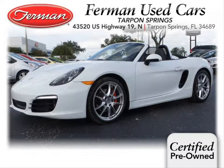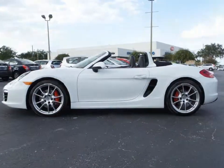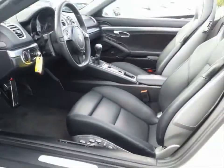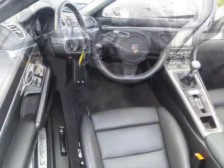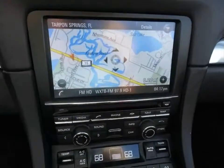Furman Chevrolet of Tarpon Springs with a 2013 Porsche Boxster S. Some of the features of this vehicle are power heated exterior mirrors, power convertible soft top, fog lights, Bluetooth, and cruise control.